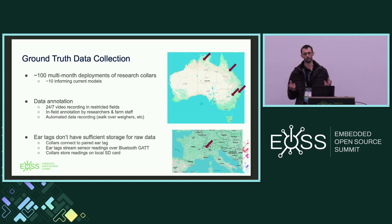Data collection is actually a big problem for the ear tag solution. These things are ultrasonically welded shut — completely sealed — and they only have enough storage for maybe a few hours of data. What we actually do is pair an ear tag with a collar over Bluetooth. The ear tags stream their raw accelerometer data over Bluetooth to the collar, which saves it directly to its SD card. At the end of the trial you pull the collar off, decode the SD card, and you've got two separate data streams: one for collar samples and one for ear tag samples.